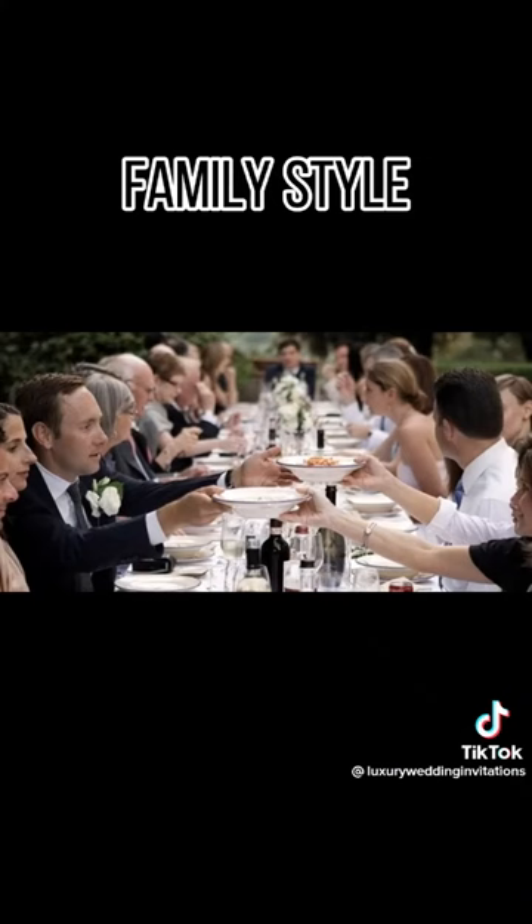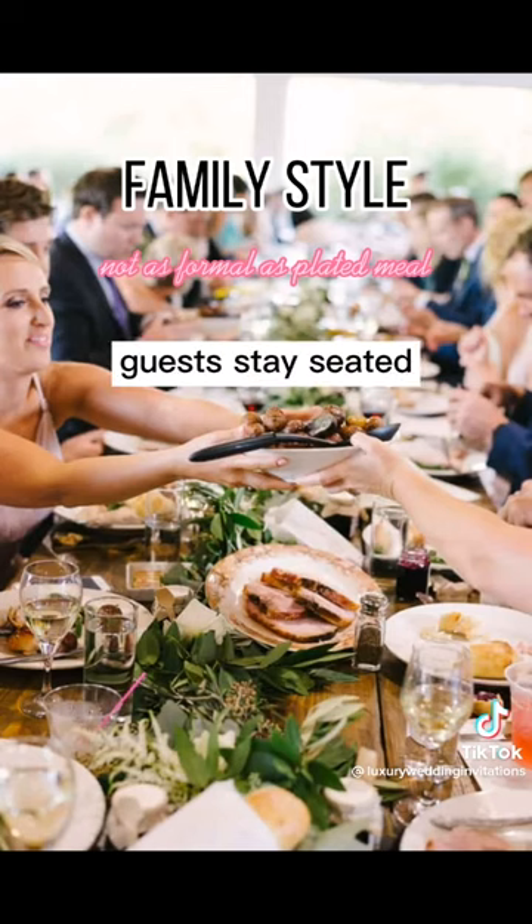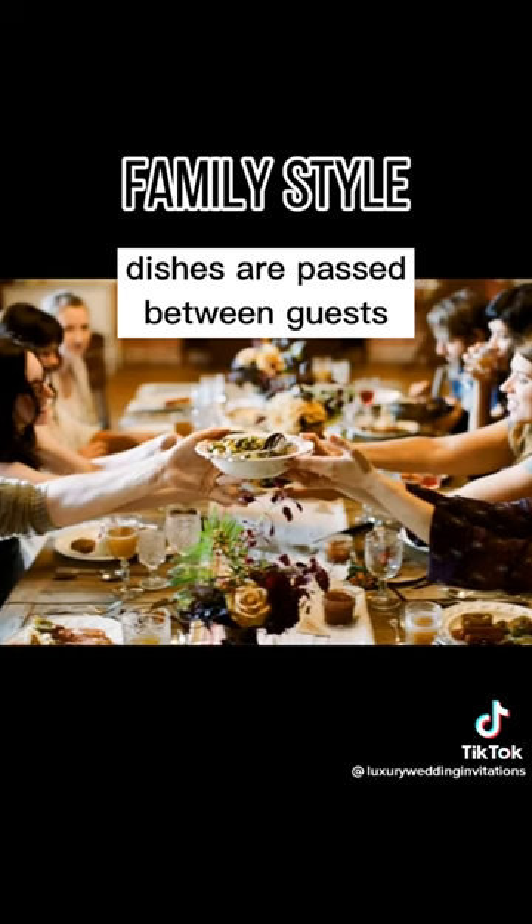Family-style dinner. If you don't want something as formal as a plated meal but you want your guests to stay seated, this is an option for you. The dishes are served and passed between the guests seated at the table and usually has an array of options to choose from.